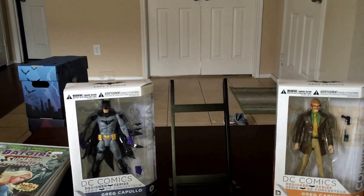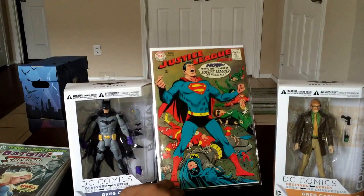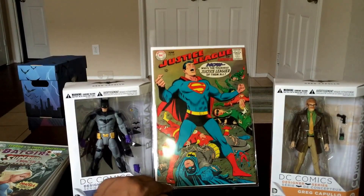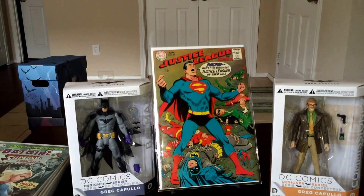Half Price Books also had a stand at the convention. I picked up Justice League number 63, a Silver Age issue, for two bucks. It's in like fine-plus condition — that's a damn good deal for two bucks on a Silver Age comic.